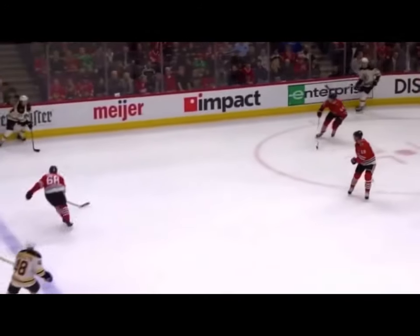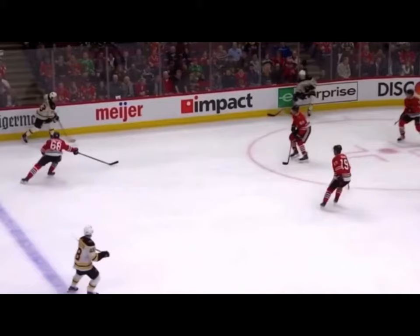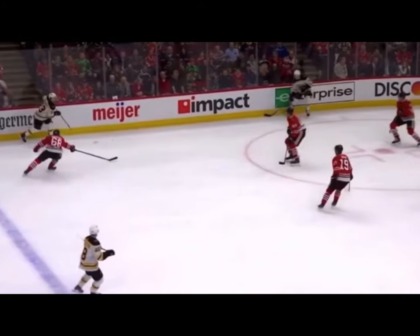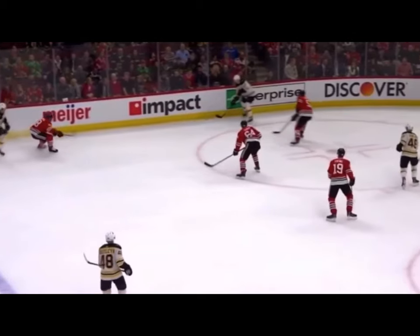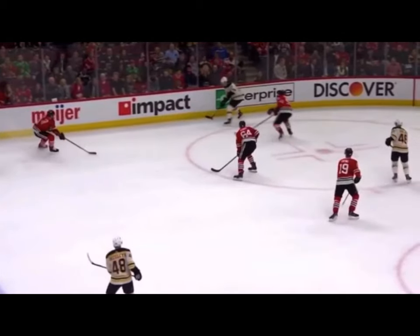A couple key things to point out here: before Coyle received the puck back from the defender, he gets his body and his hips around the puck so his butt is in between the defender and the puck. Right now he's in a decent puck protection position — he's not allowing the Chicago defender to get stick on puck.